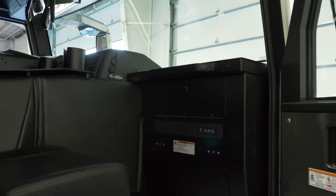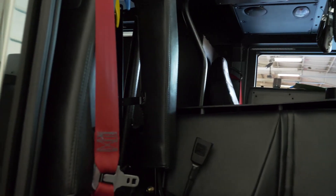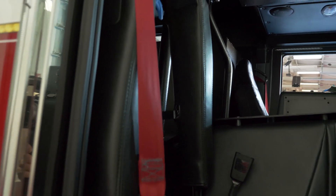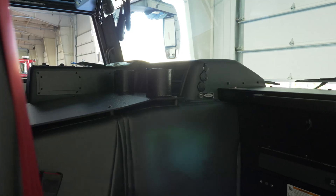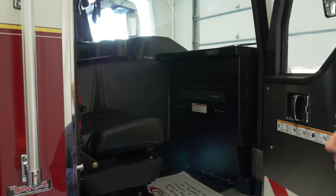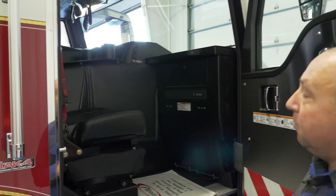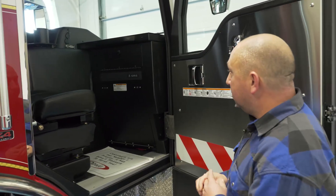This will be the captain's side. When we get this rig back to the station we'll put in our software — we'll have our CAD system, mapping, run that off iPads, and we utilize ERS. Right now we're looking to move into StreetRise and/or Rover, and we'll get that done when we get back to Oklahoma.